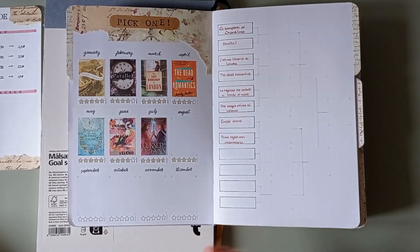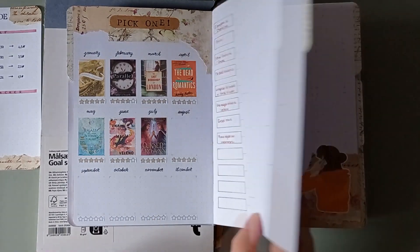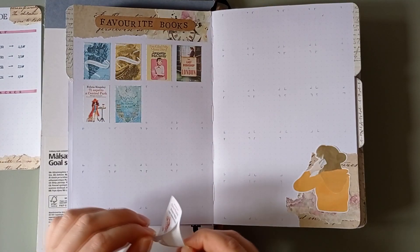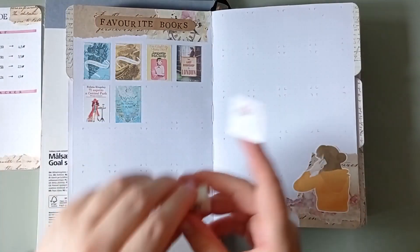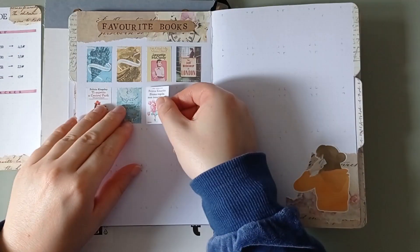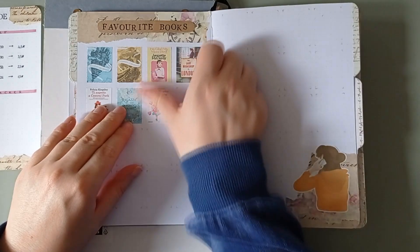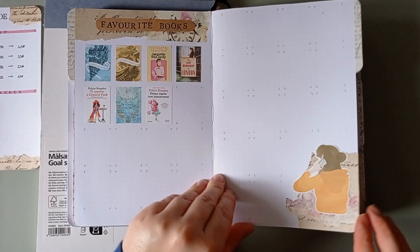My pick one page is done. I'm so happy because I can show you me updating my favorite books — it's not complicated, I just take the cover which is already on sticker paper, put it there, and that's it. I'm so happy because I'm very picky when it comes to five stars, and this month I've read a book and I gave it five stars.